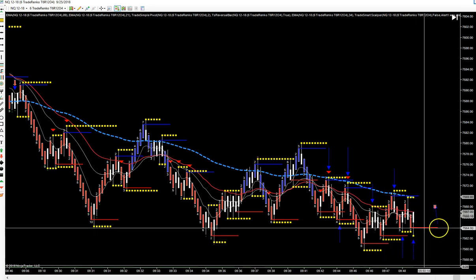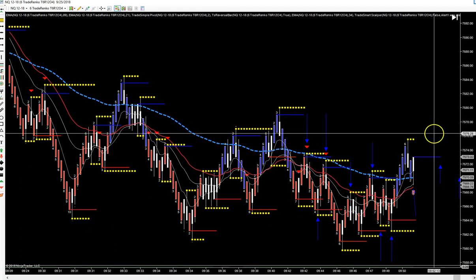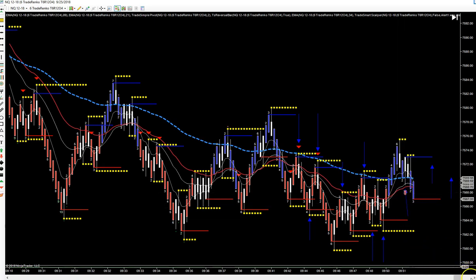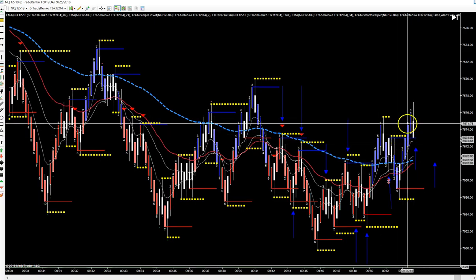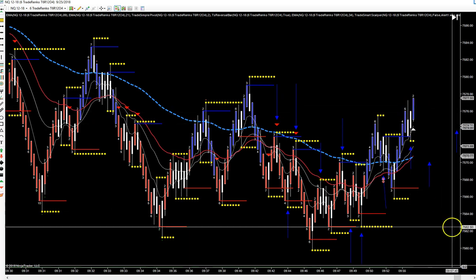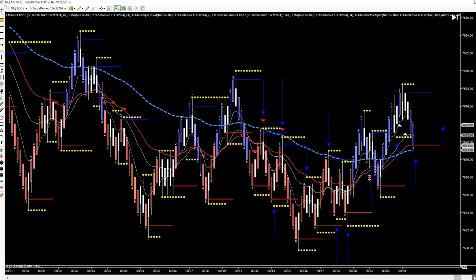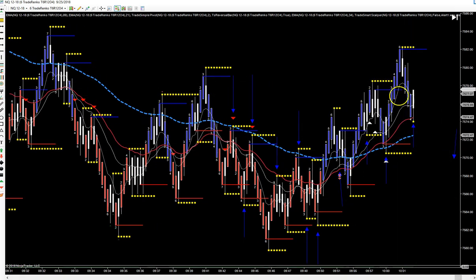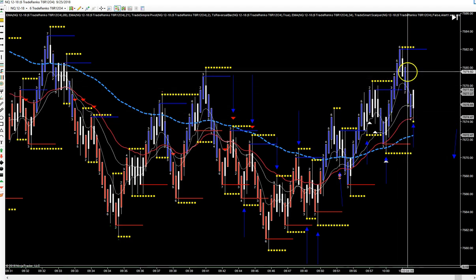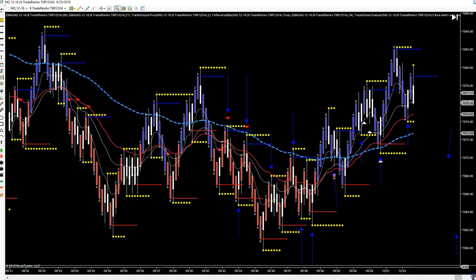Then we have another double bottom right here, big area of support in this whole area. Rode that back up again. This time we kept going, broke through resistance, recharged — go long at 73. That one was a loser, which is why it's marked. But this one broke resistance, came back down, immediately went back up and that one would have given you a winner to 76 — ten ticks available. Another EMA bounce right here touching both EMAs — back up. This wasn't a recharge but it was an EMA bounce play, and that was a winner.